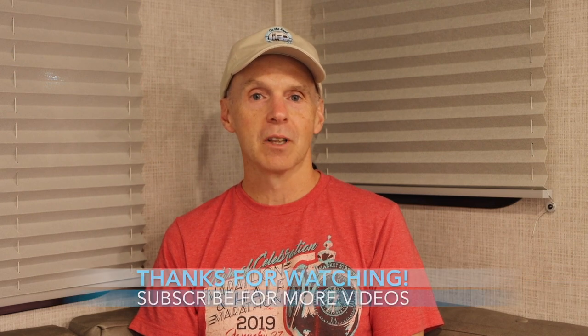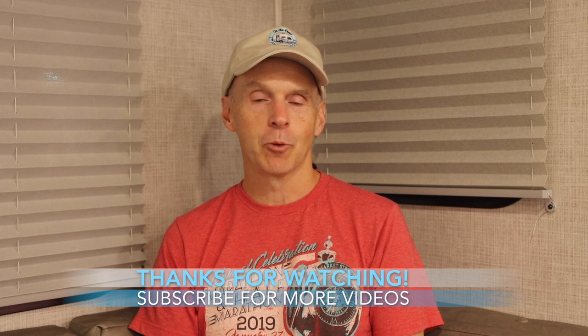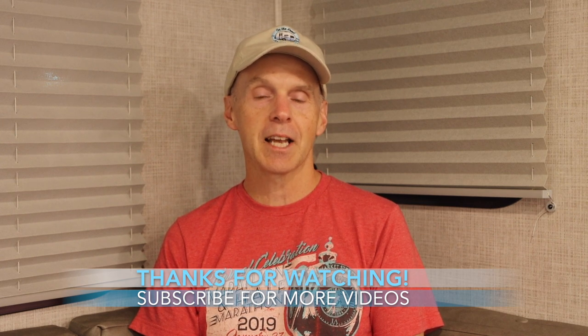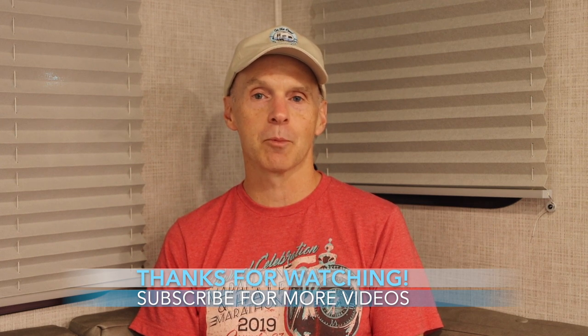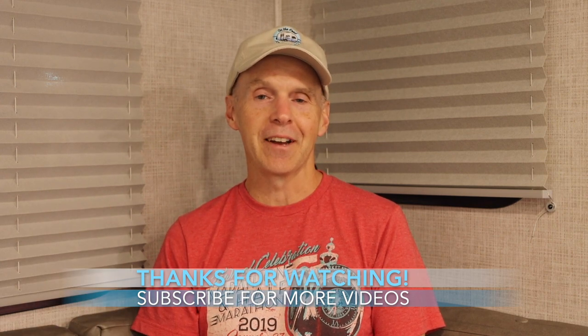If you have found this video helpful, please click the like button. We would love to have you join the On The Road team by subscribing to the channel. If you want to dive deeper, we put more content and photos on Instagram and Twitter at John Marucci, and you can also follow us on Facebook at JohnMarucciOnTheRoad. Thanks for watching. Stay safe. This is John Marucci, so long for now.